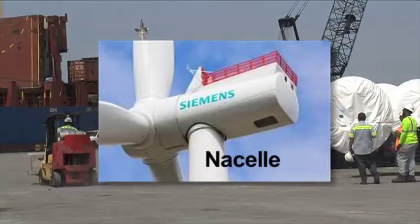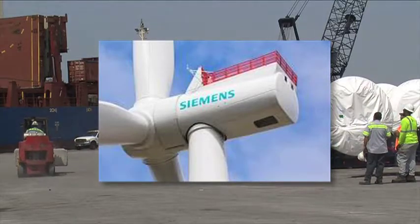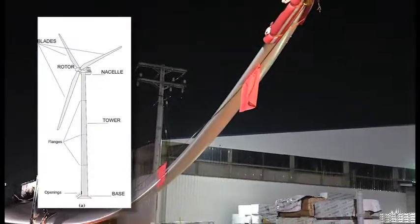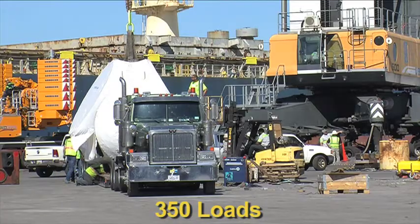The nacelle is the piece that sits all the way on top of the tower. The hub connects to it along with the blades. I calculated it up — it was roughly 350 loads that we hauled out of Rucker.